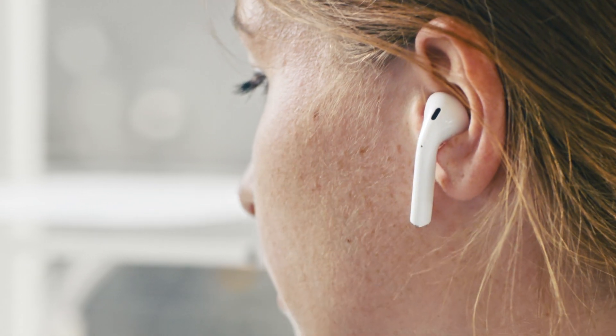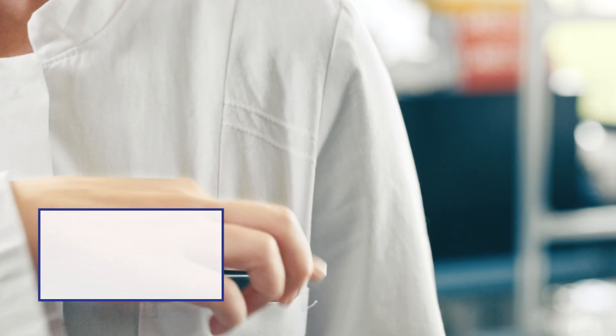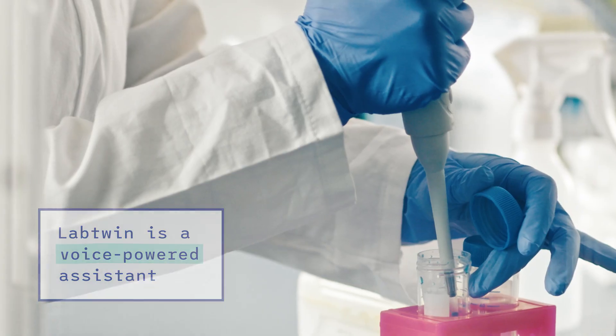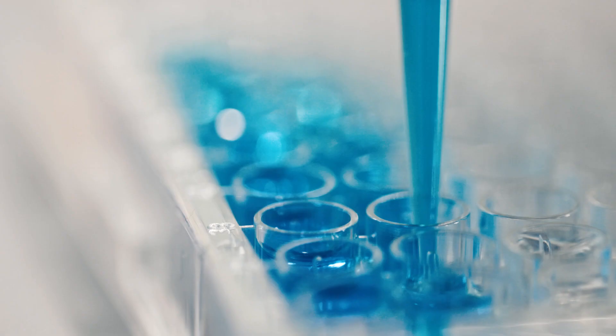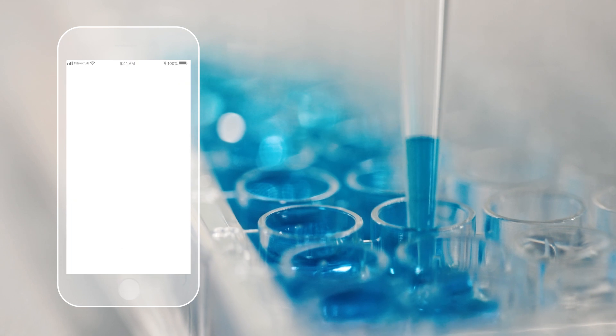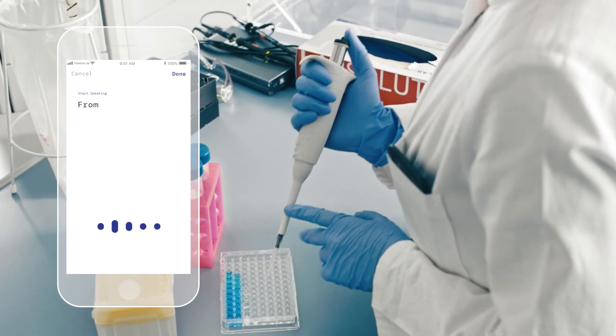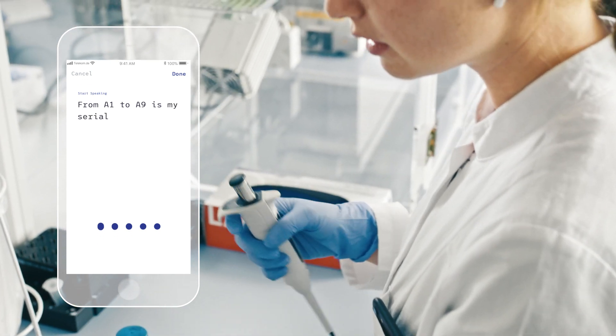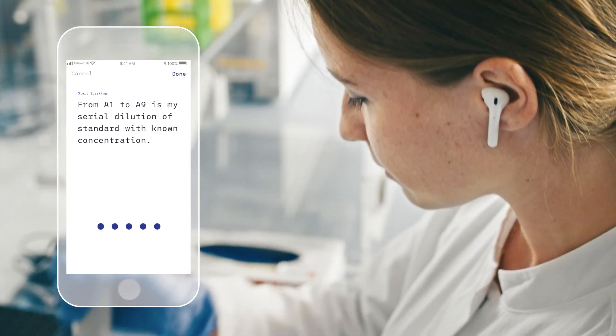We have developed a tool that speaks your language. Labtwin is a voice-powered assistant that records and automatically transcribes your spoken documentation and makes any information available to you when you need it. From A1 to A9 is my serial dilution of standard with non-concentration.